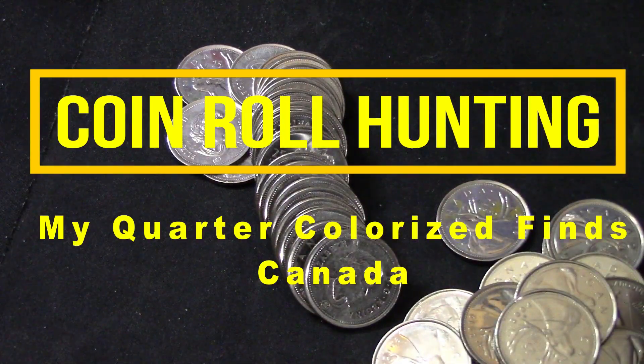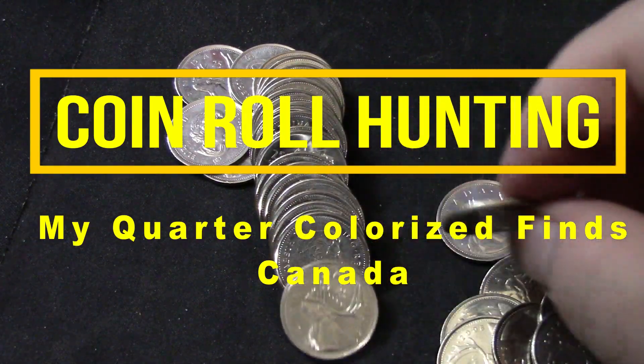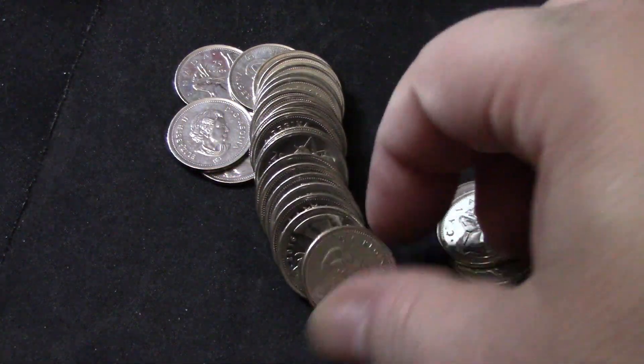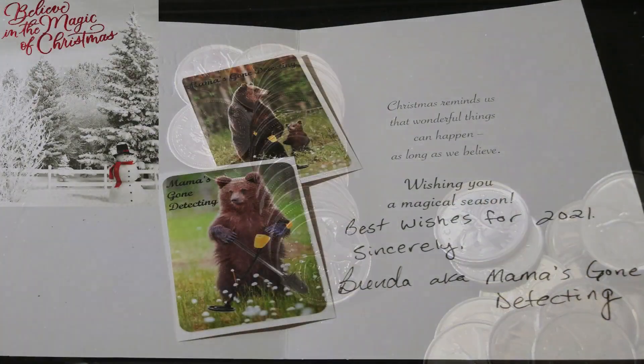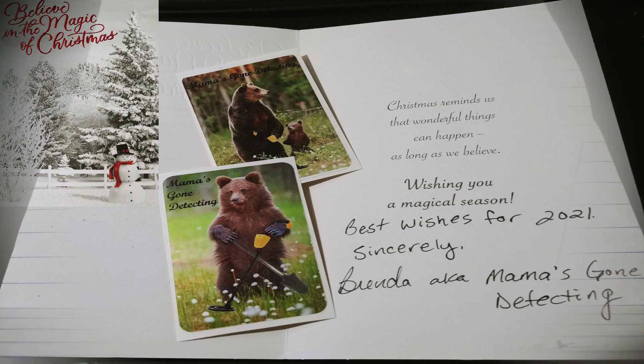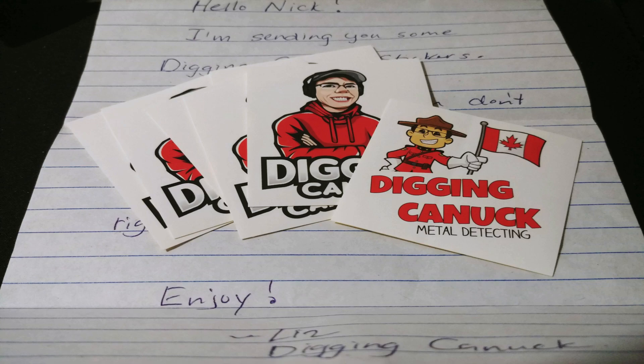On this video I want to show you some of my finds from coin roll hunting and do a quick mail call. Shout out to Mama's Gone Detecting — she sent me a cool Christmas card with stickers, best wishes for 2021. I also received mail from Liz from Digging Canuck; she sent some of her channel stickers, which I now have a few more of to give away in future giveaways.